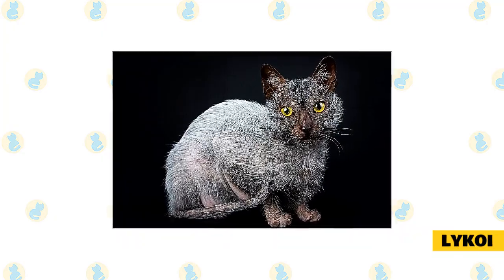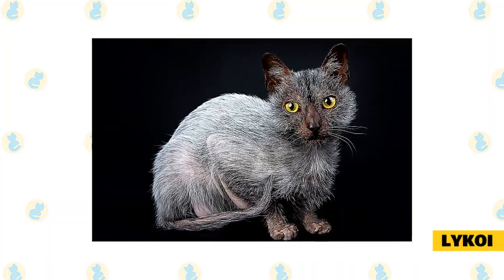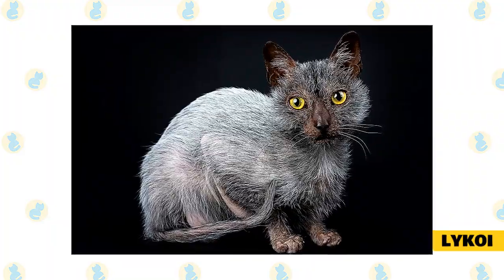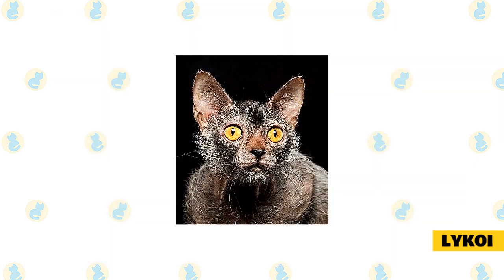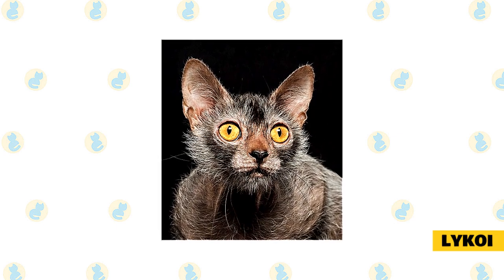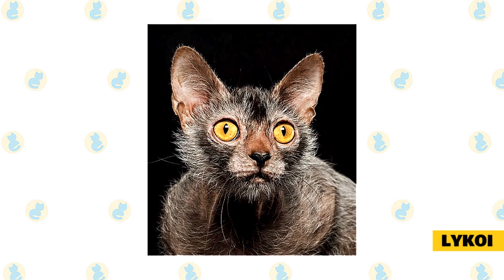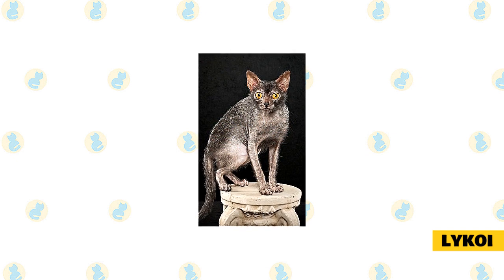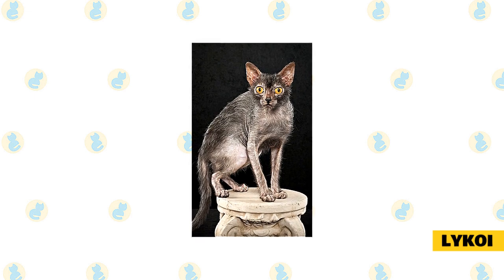Likoi. Dubbed the werewolf cat, Fisher calls this particular breed way cute for its unique appearance. The sparse hairs of black and white and the lack of hair around its eyes, chin, and muzzle give this little cat's face the appearance of a mask with mystic, penetrating eyes, she says. It's a very new breed, only being on the scene since 2011. The Likoi has quickly picked up a reputation as very smart kitties who possess a strong curiosity streak. The Likoi is a natural cat breed, meaning it developed without human intervention, in this case with the help of a natural mutation.